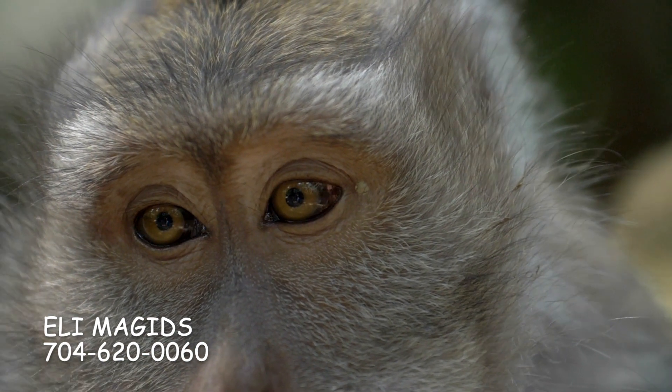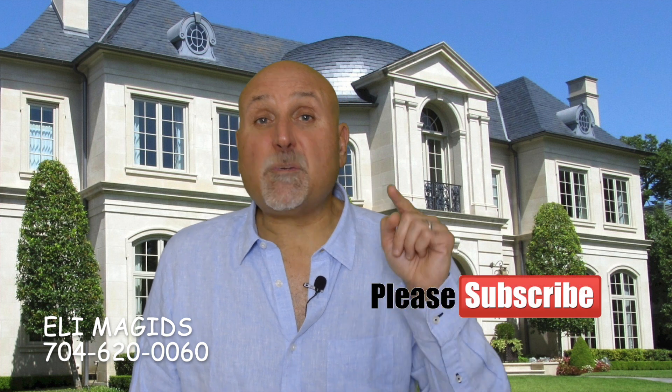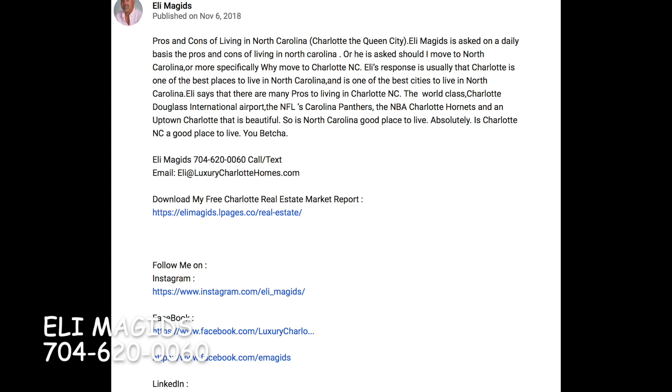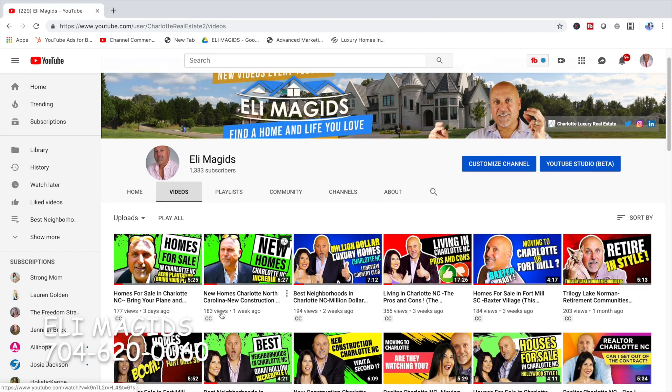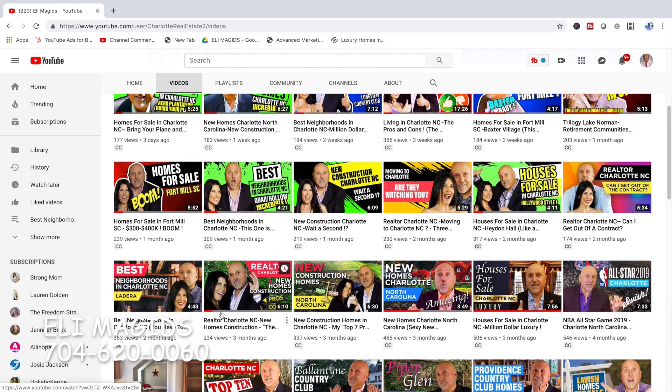If you're thinking of moving to Charlotte or its suburbs, or the cities surrounding Charlotte, and if you're looking to buy a resale home or build a new home, feel free to reach out to me. My name is Eli and my number is down below. Don't forget to subscribe to the channel and hit the bell so you'll be notified when my new videos are released every week. Make sure you go down to the description below and check out the links to my other videos, or pop on over to my YouTube channel — it's got stuff on all kinds of neighborhoods and things to do in Charlotte.